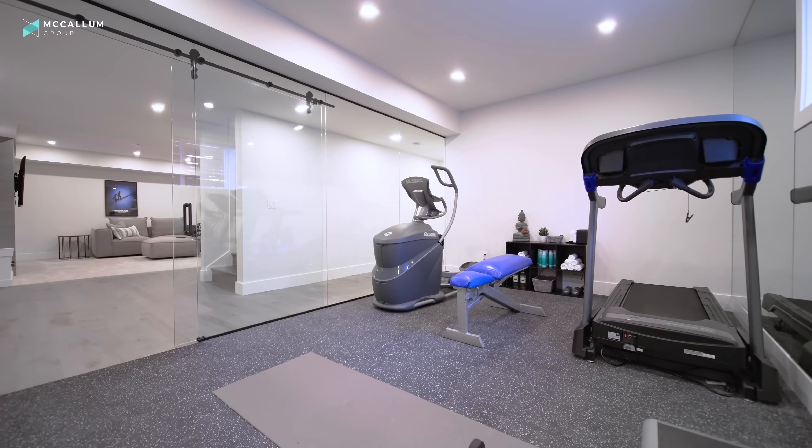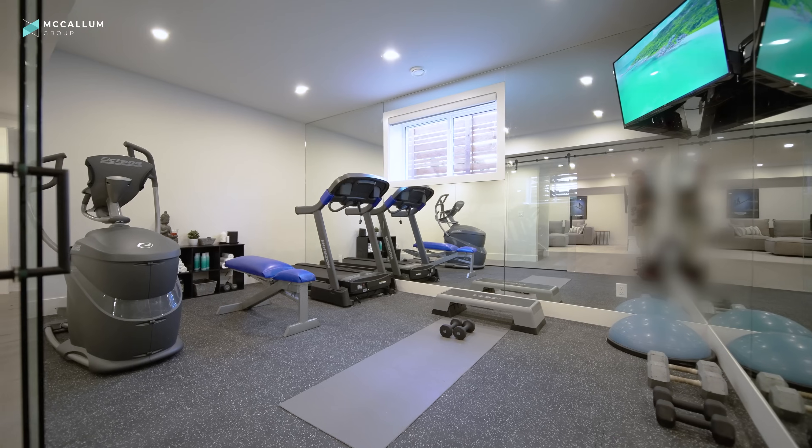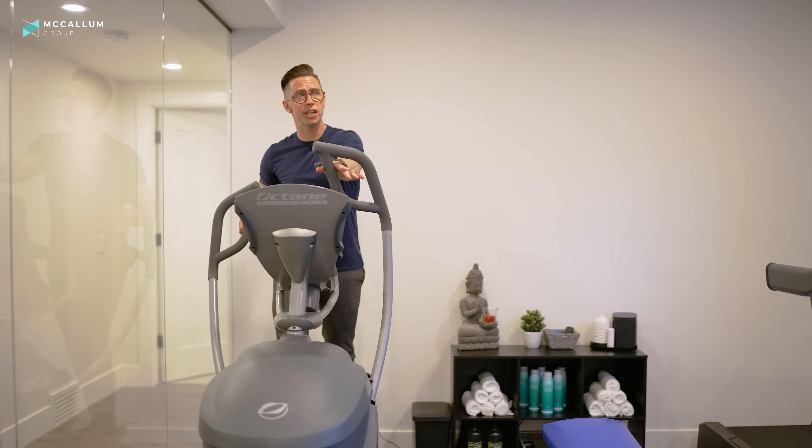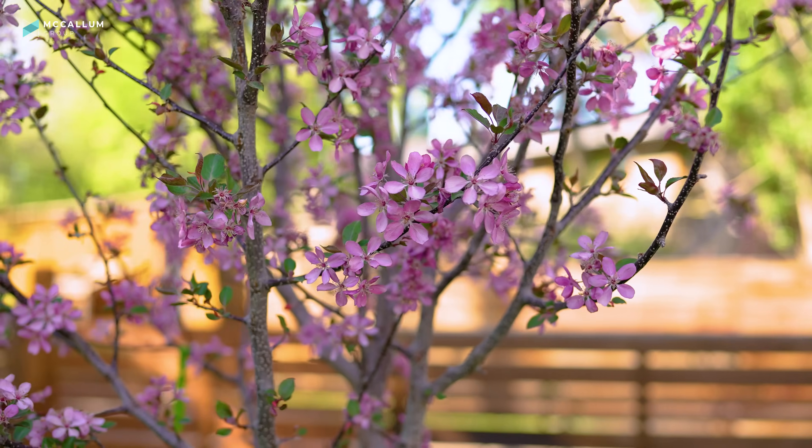There'd be no excuse for putting on the COVID-19 if you had a room like this in your basement. This gym features a 10-millimeter glass wall about 16 feet long, so it feels open to the rest of the basement. There's a big bright east-facing window so morning workouts will always be well lit, and from this spot you can keep an eye on both the TV and the wine cellar.